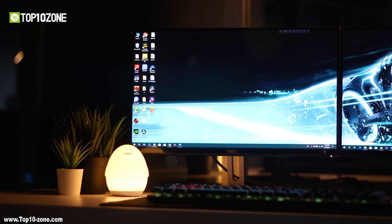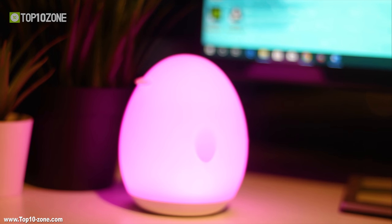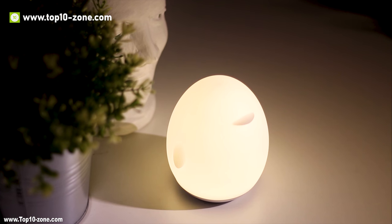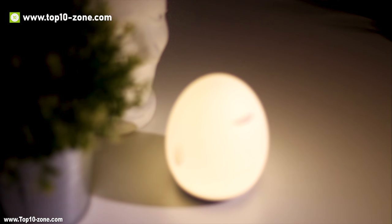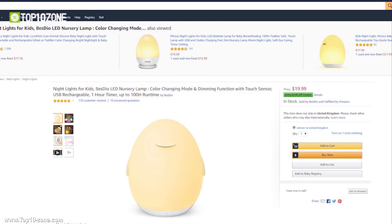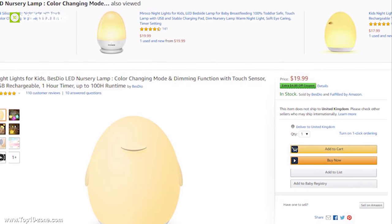Apart from just the kids, it can be useful for readers, hustlers, and movie watchers. This cool lamp can also be your great travel companion on a camping trip. The Bezito LED Nursery Lamp is available on Amazon at around $20.